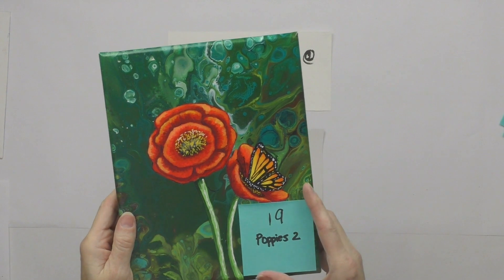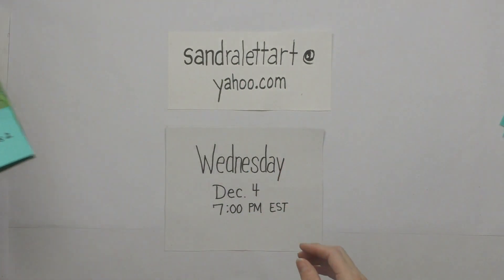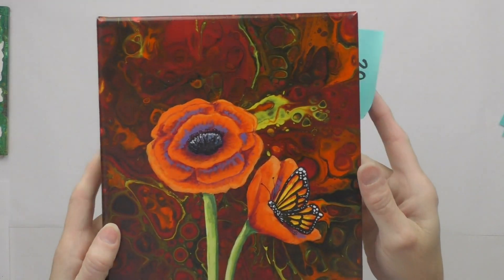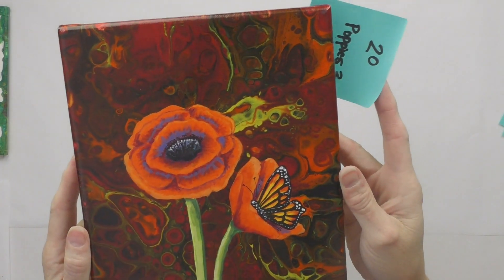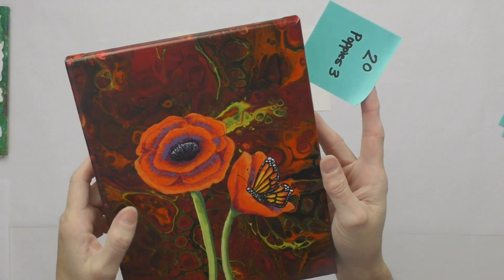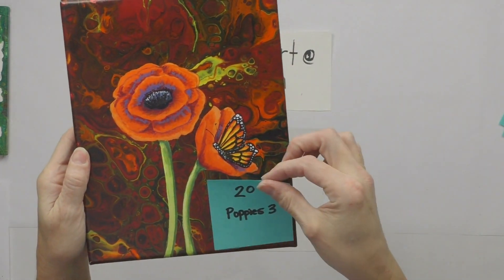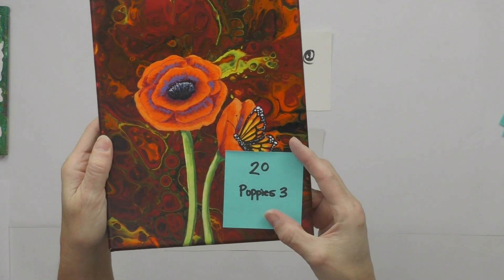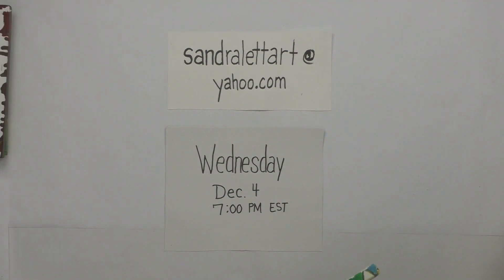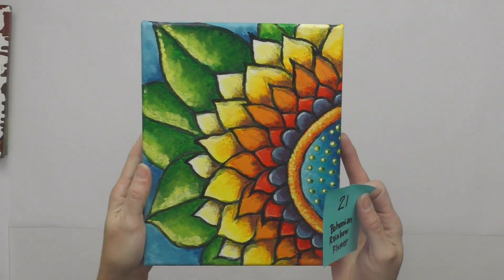Number twenty is Poppies Number Three — an 8 by 10 dirty pour with poppies and a butterfly. It has a deep red with bright orange popping through. Starting bid is $50.